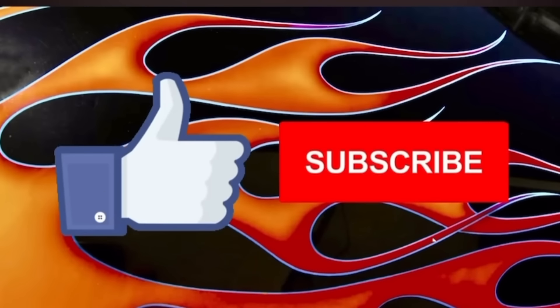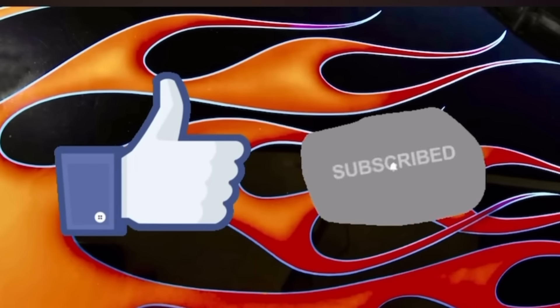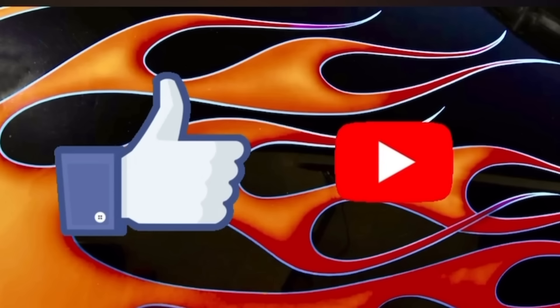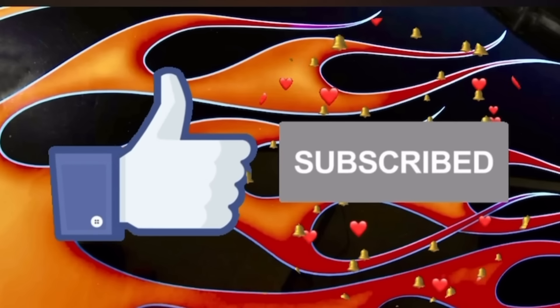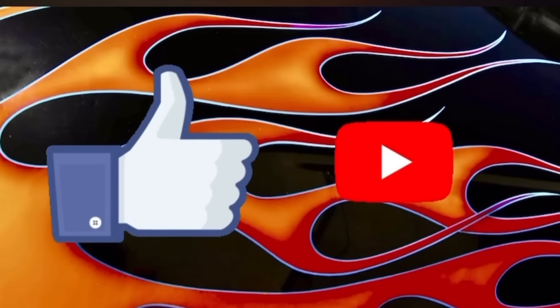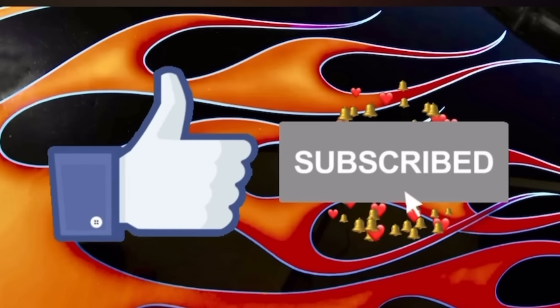If you enjoy these videos, please like, subscribe, and share, and don't forget to turn on that notification bell. You want to be one of the first to get notified when these videos drop so you'll have the earliest chance possible to check out these cars that are up for sale.